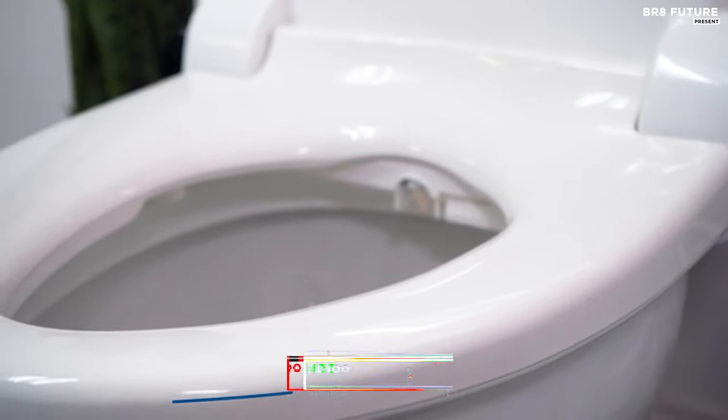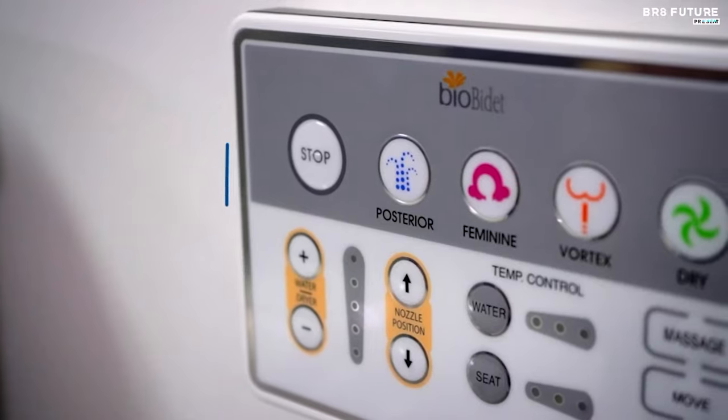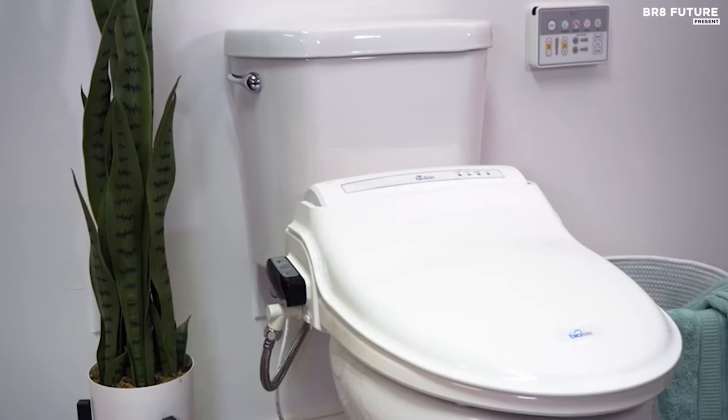Priced at $400 USD, the BioBidet BB1000W Supreme offers a comprehensive bathroom upgrade, promising comfort, hygiene, and durability. Experience the superior cleansing power of water and indulge in ultimate luxury every day.